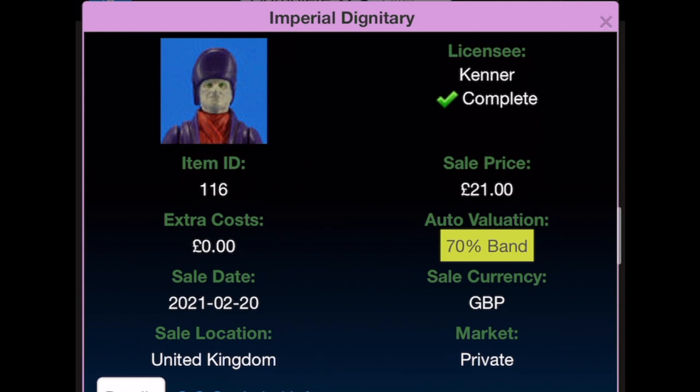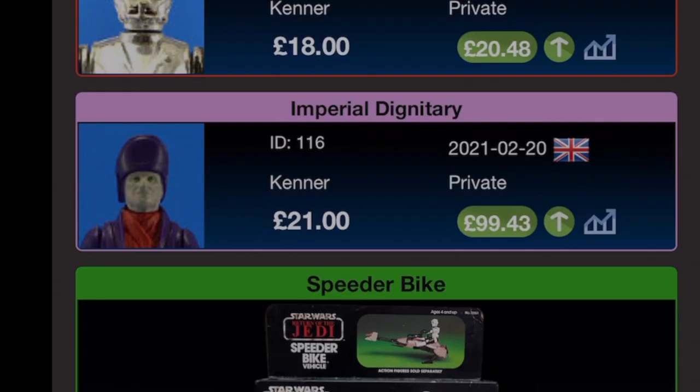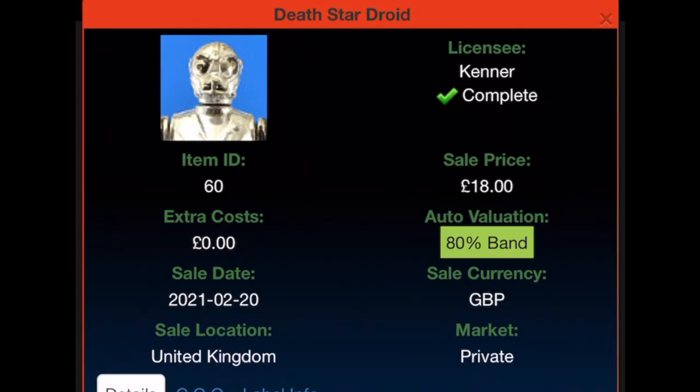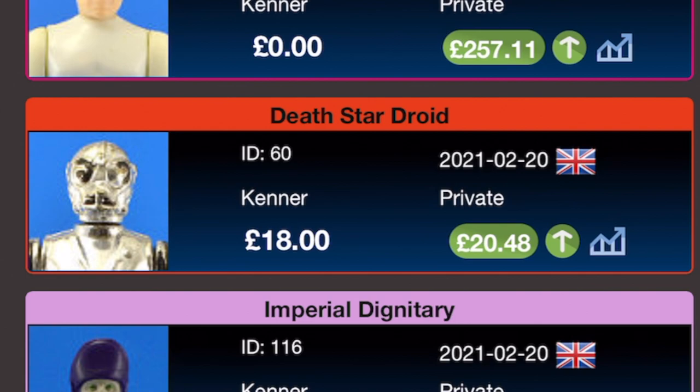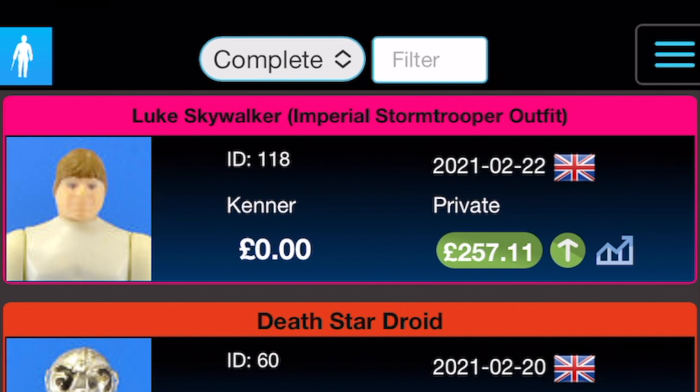The Imperial Dignitary — it says sale price £21 but I actually swapped this with somebody on Facebook for a solid dome R2-D2 which cost me £21, hence that price. I got it on the 20th of February 2021 and the current value is £99.43 — well worth that £21 solid dome R2. The Death Star Droid was an upgrade costing £18 but in much better condition than the one I had; bought on the 20th of February 2021, current value £20.48. Luke in Stormtrooper disguise was a birthday present from Mystery Mando on the 22nd of February 2021 — I am blown away by that gift. Current valuation is £257.11.